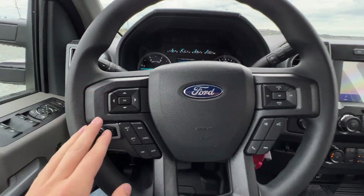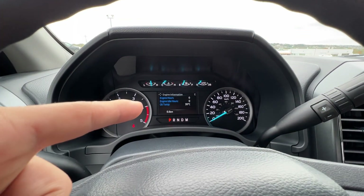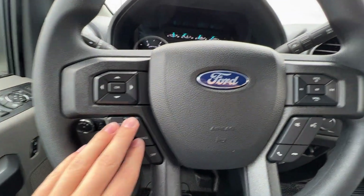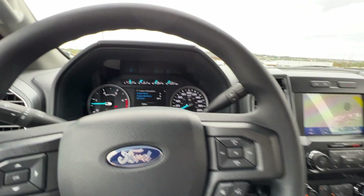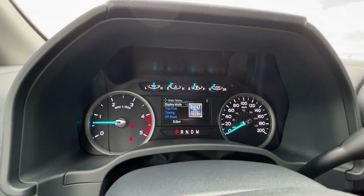Starting at the steering wheel, we have controls for the center gauge cluster screen and cruise control. We also have volume buttons and phone/Bluetooth controls, and we can scroll through various information in the gauge cluster.